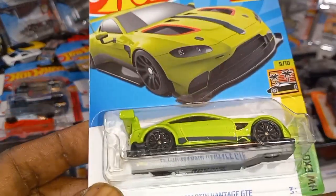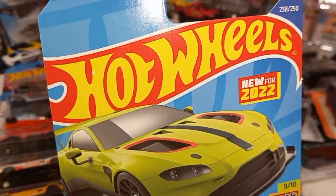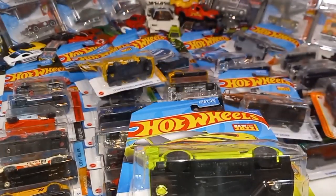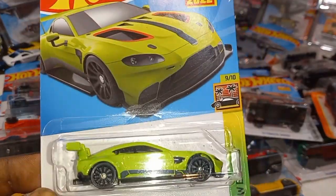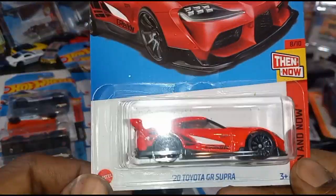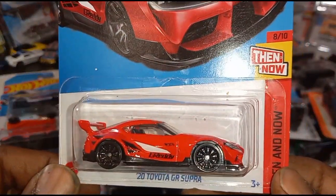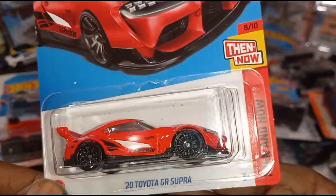It's an Aston Martin Vantage GE, new for 2022 — so this is a new casting. And this reminds me of a super, but a little bit sleeker. From the Hot Wheels Exotic Series.